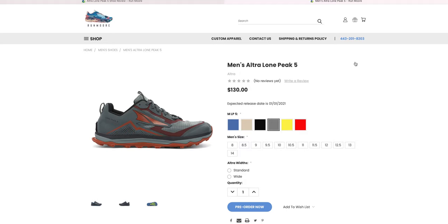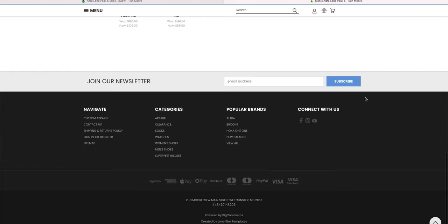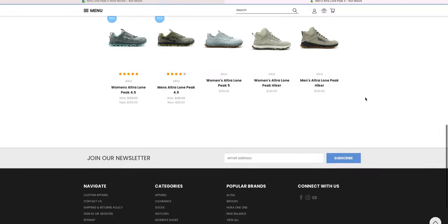I did want to show you guys something really exciting. This is the new Lone Peak 5. And this is not insider information — this is actually a running store that's posting pictures of this new shoe on the internet, and this is the only place I've found pictures of this shoe online. The store is called Run More, and they're in Maryland.